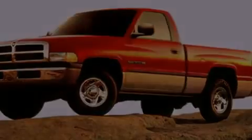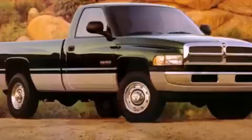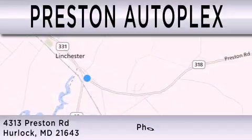Contact us today to schedule your opportunity to see this automobile in person. Preston Autoplex is dedicated to doing everything possible to ensure that the experience you have selecting your vehicle is as pleasant as possible. You can contact us at 877-834-3396. Thank you for watching.